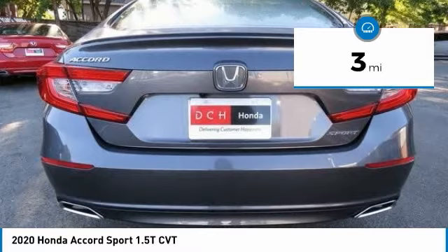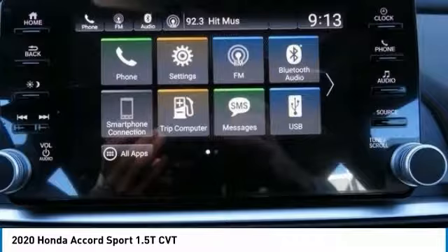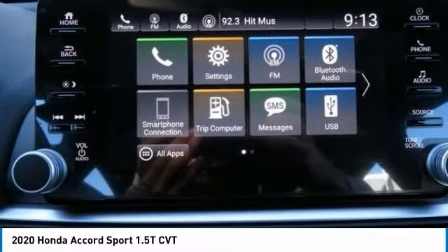Daytime running lights. Four wheel disc brakes. Driver illuminated vanity mirror. Fog lamps.